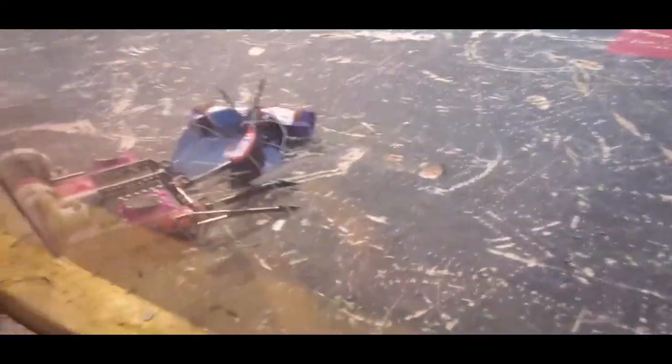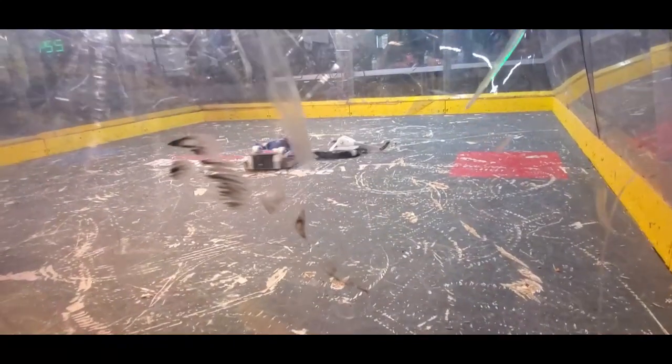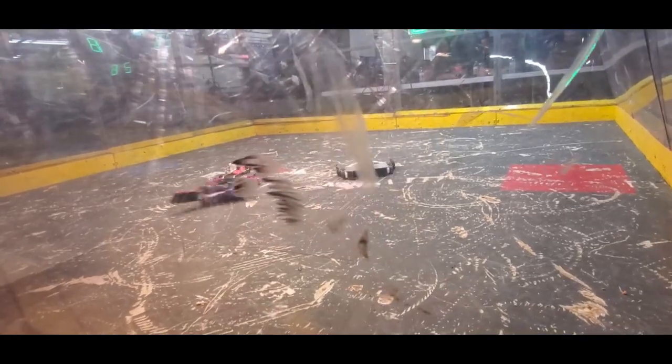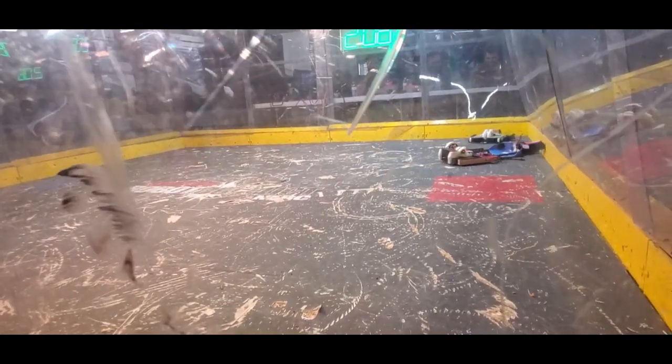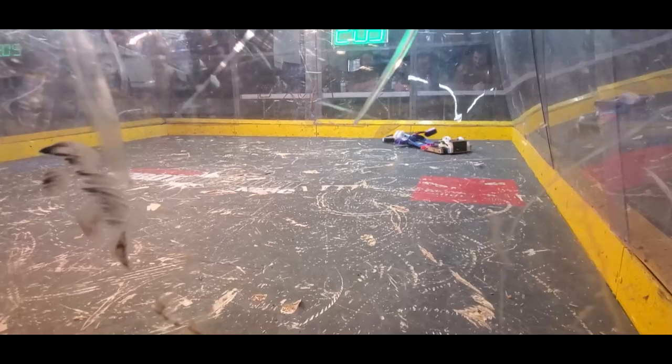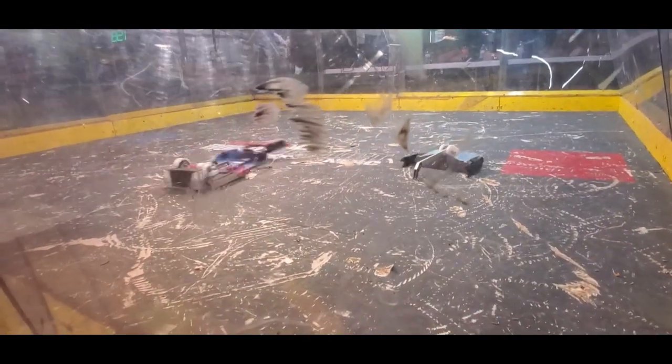Now what does a sweeper do? Look at this thing. The hammer is just kind of throwing around. He's just stuck on the claws, he can't get them off. It didn't go slamming into the walls.